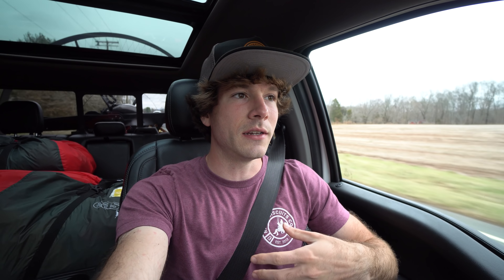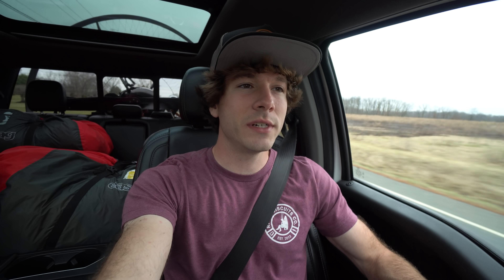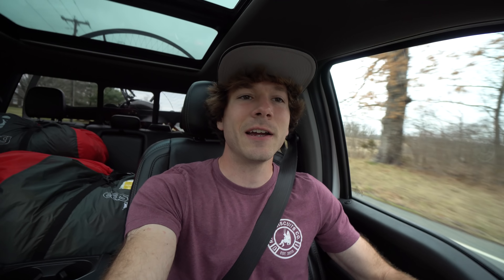For reference, I'm gonna pop up a normal Moster 185 Plus on the screen, then the Factory R price here in the US. Obviously whether or not the price tag is worth it is extremely subjective — it depends on your budget and what features you value — but I'm gonna try to help answer that question in this video.